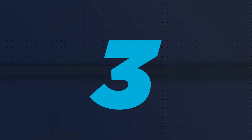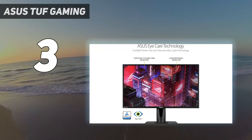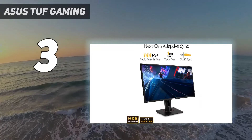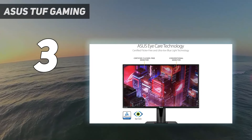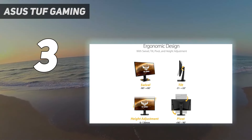At number 3: the Asus TUF Gaming VG27AQ. The Asus TUF VG27AQ is not exactly the flashiest entry on our best gaming monitor list, but it's a serious 1440p contender. While it looks fairly ordinary on the outside, it packs a punch and offers great specs that'll benefit competitive players and mid-range PC gamers alike.